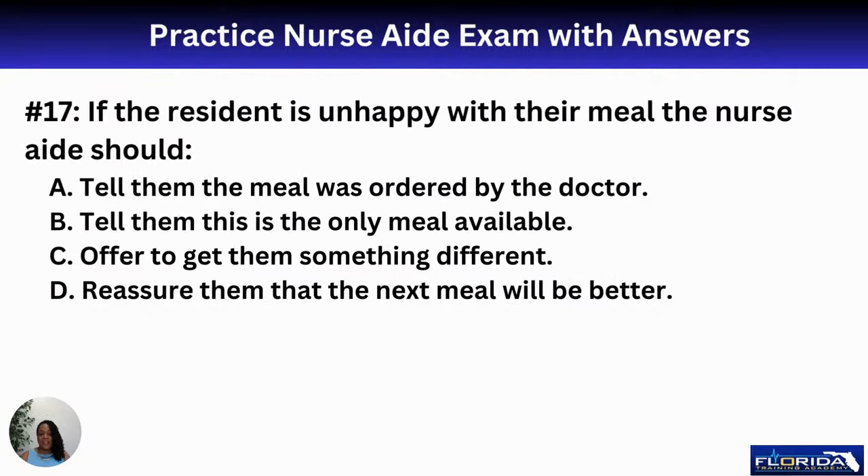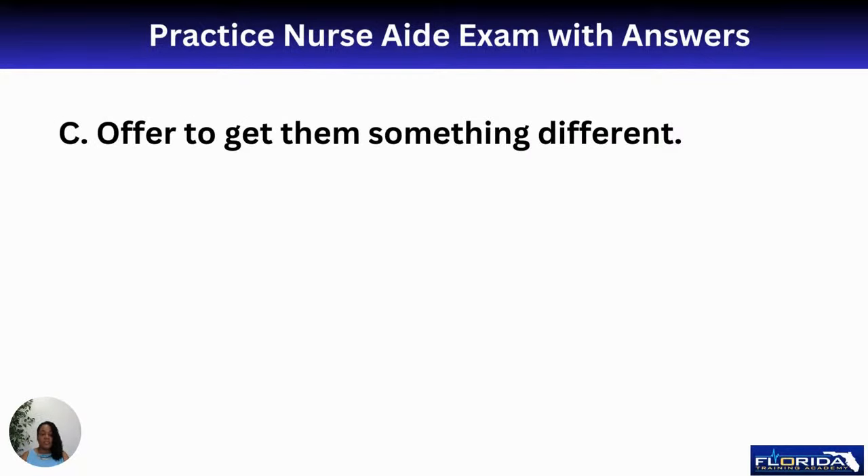Number seventeen: if the resident is unhappy with their meal, the nurse aide should A, tell them the meal was ordered by the doctor; B, tell them this is the only meal available; C, offer to get them something different; or D, reassure them the next meal will be better. The best response is C — offer to get them something different, making sure the alternative still follows their diet order.